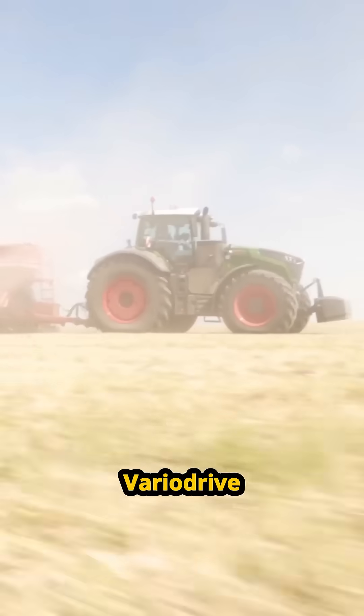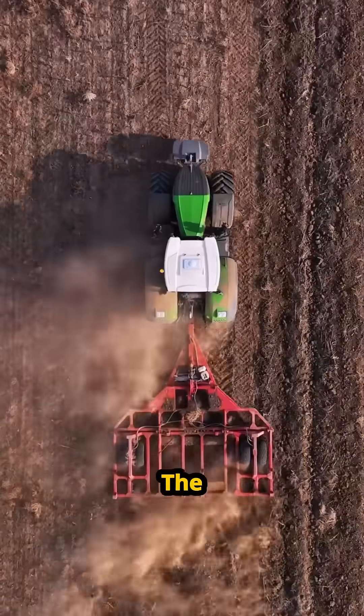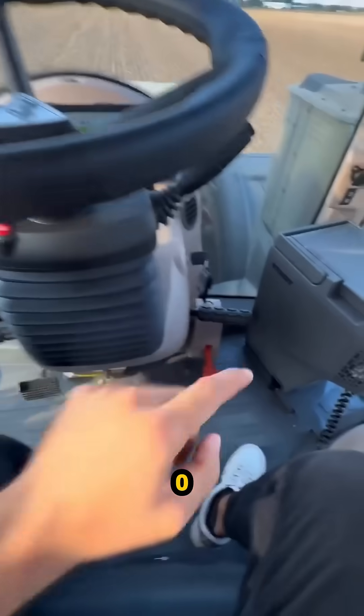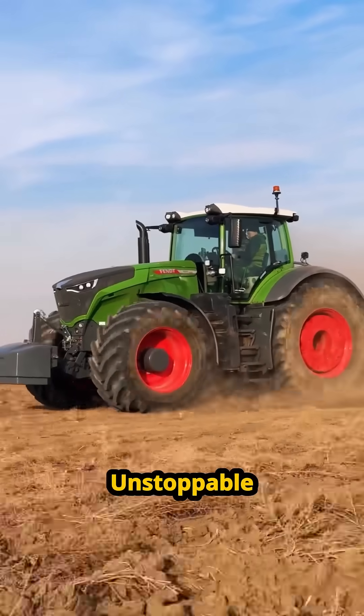The secret sauce? Vario Drive — the world's first independent axle system. The front and rear wheels work separately. If the mud gets deep, the power shifts instantly. Total control, zero slip. It has more grip than a mountain goat on a cliffside. No gears to shift, no lag — just relentless, unstoppable momentum.